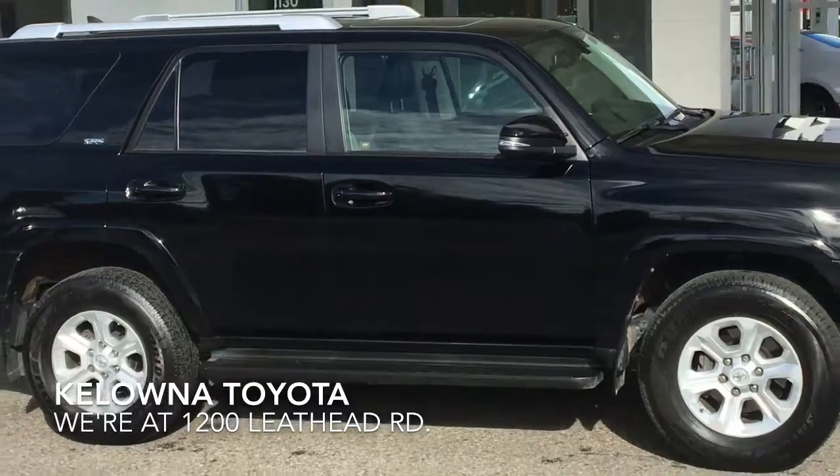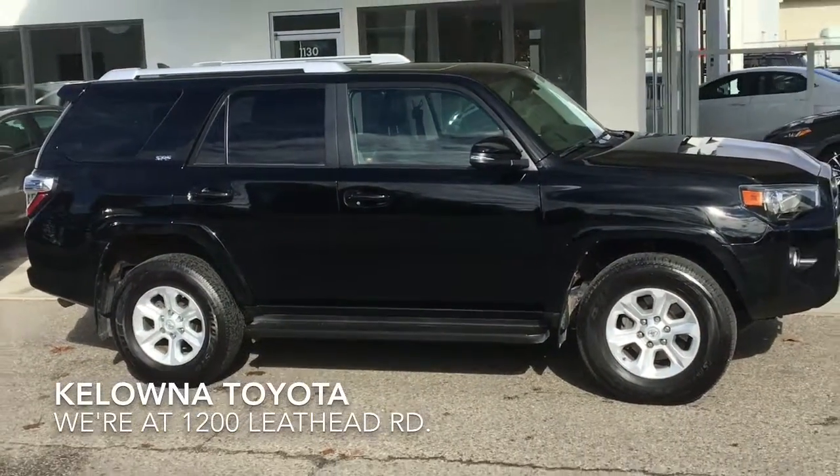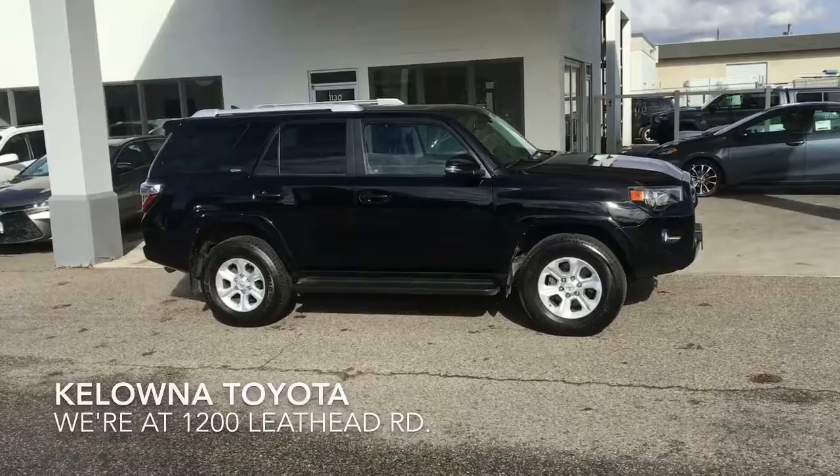Pre-owned 4Runners this nice are in high demand. Call today to book your test drive or stop by — we're at 1200 Leith Head Road in Kelowna.